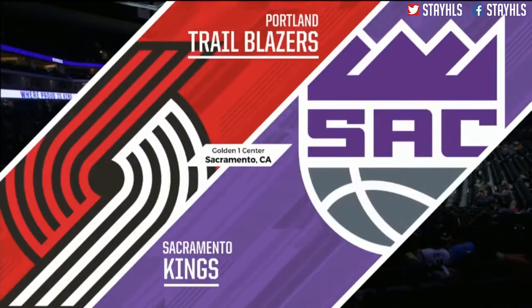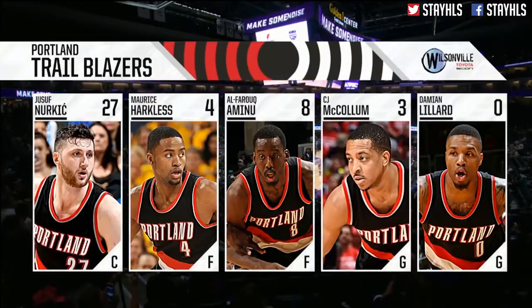They put a hundred and thirty-four on the board. They had seventy by half. Welcome, and there you have it.